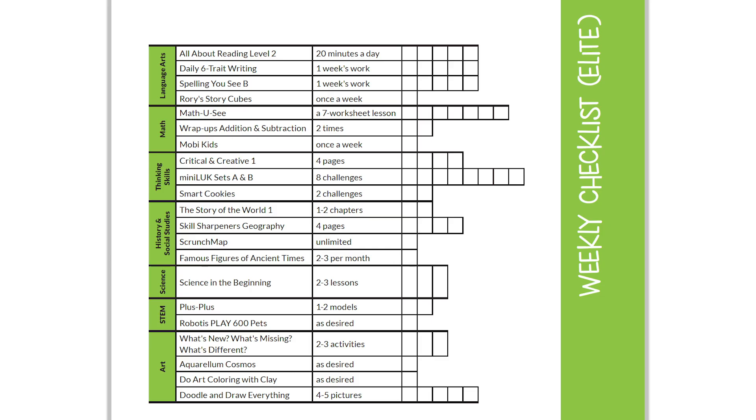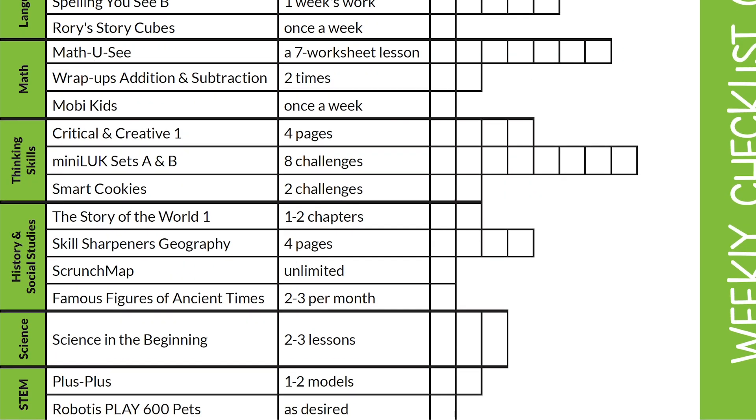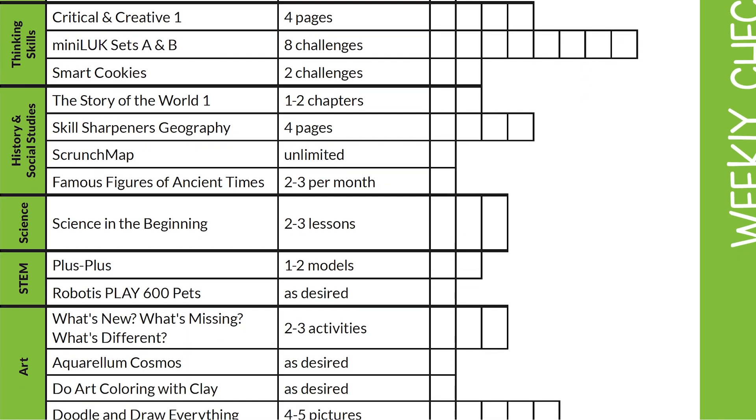Five, the checklist system. Our super simple weekly checklist allows for the unexpected, giving families the freedom to enjoy life without losing momentum in their homeschooling assignments.